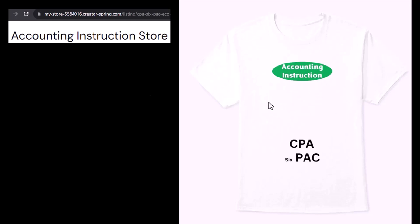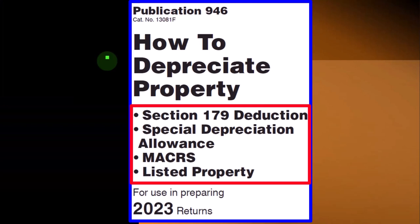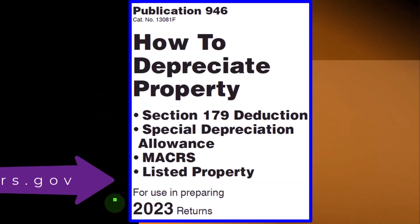For a commercial-free experience, consider subscribing at accountinginstruction.com or accountinginstruction.thinkific.com. Most of this information can be found in Publication 946, How to Depreciate Property — Section 179, Deduction Special Depreciation Allowance, Makers Listed Property, and More, Tax Year 2023, available at irs.gov.